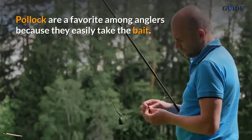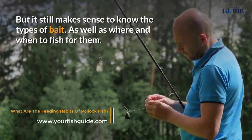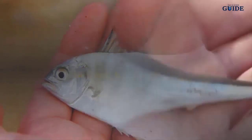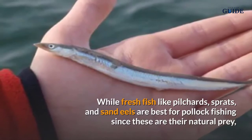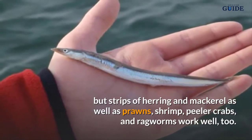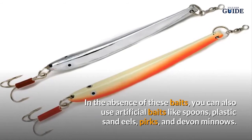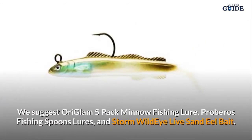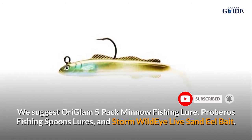Pollock are a favorite among anglers because they easily take the bait, but it still makes sense to know the types of bait as well as where and when to fish for them. Fresh fish like pilchards, sprats, and sand eels are best for pollock fishing since these are their natural prey, but strips of herring and mackerel, as well as prawns, shrimp, peeler crabs, and ragworms work well too. In the absence of these baits, you can also use artificial baits like spoons, plastic sand eels, perks, and devon minnows.